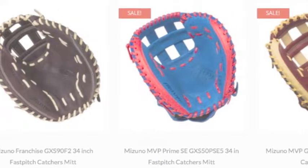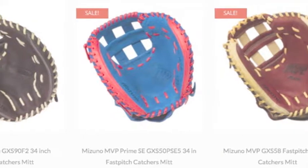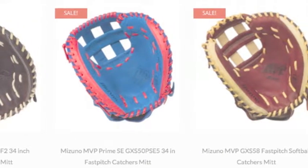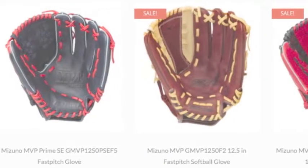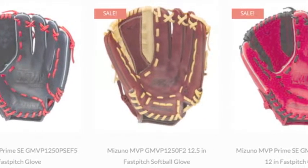Mizuno Fast Pitch Softball Gloves are one of the most popular in the sport. They have been an industry leader in providing quality sports equipment for more than a hundred years. Here is what sets Mizuno Fast Pitch Gloves apart from the others.